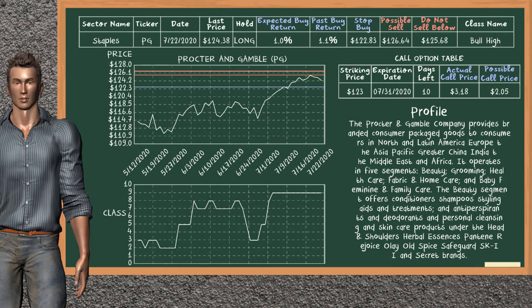Procter & Gamble was a previous top buy alternative. Today, our analysis is suggesting to continue holding it long. You can observe that Procter & Gamble is a bull high class. In the past, it has given an average buy return of 1.1%. You may expect now a buy return of 1.0%. We suggest to sell it at a minimum price of $125.68, but we expect a possible sell price of $126.64.